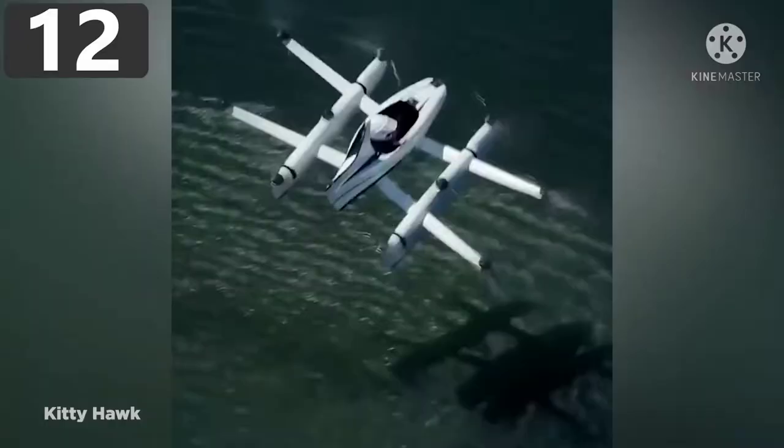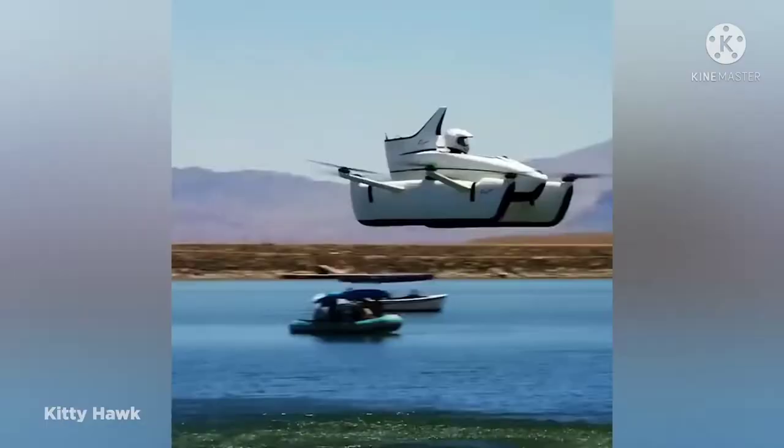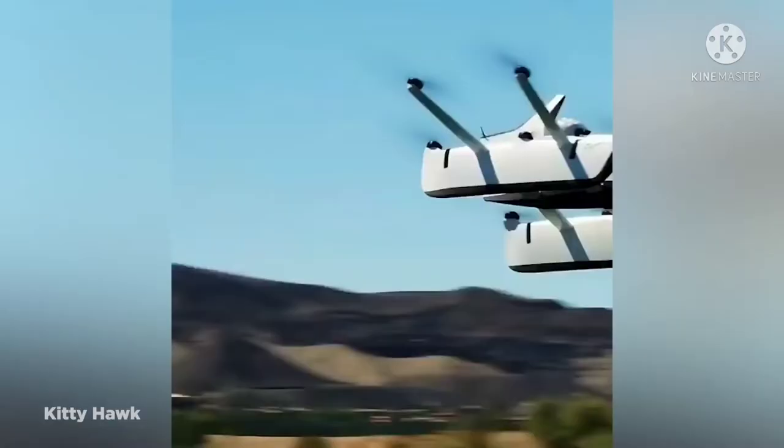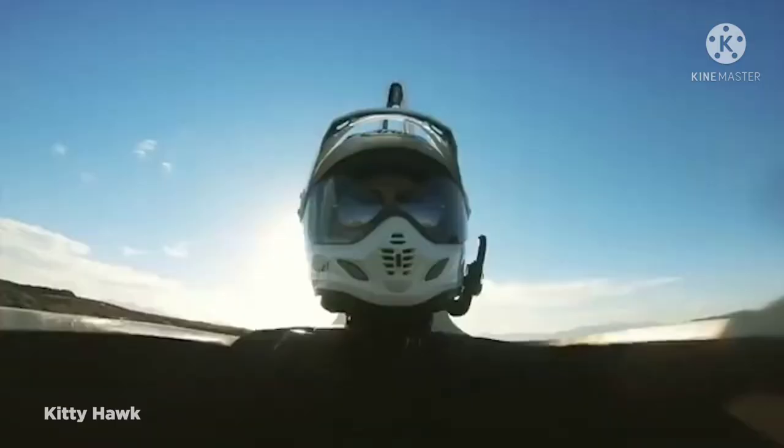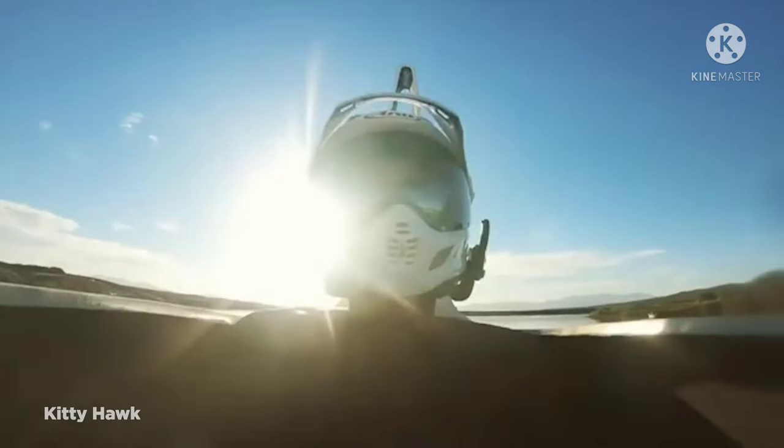Number 12: the Kitty Hawk Flyer. If you'd like to drive a flying car without ever needing to buy a pilot's license, then the Kitty Hawk Flyer is for you. With the Flyer being as easy to use as playing Minecraft, according to Kitty Hawk CEO Sebastian Thrun, this 250-pound aircraft is made for off-road fun in secluded areas.